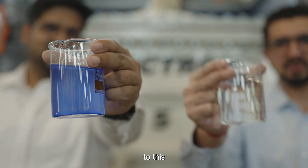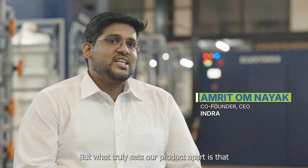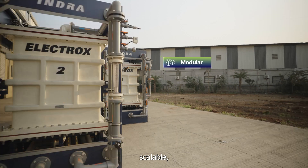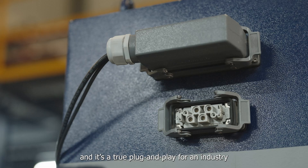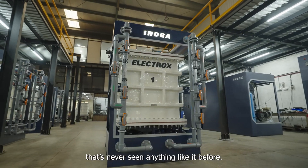Going from this to this in just a few seconds. But what truly sets our product apart is that it is modular, scalable, and upgradable — a true plug-and-play solution for an industry that's never seen anything like it before.